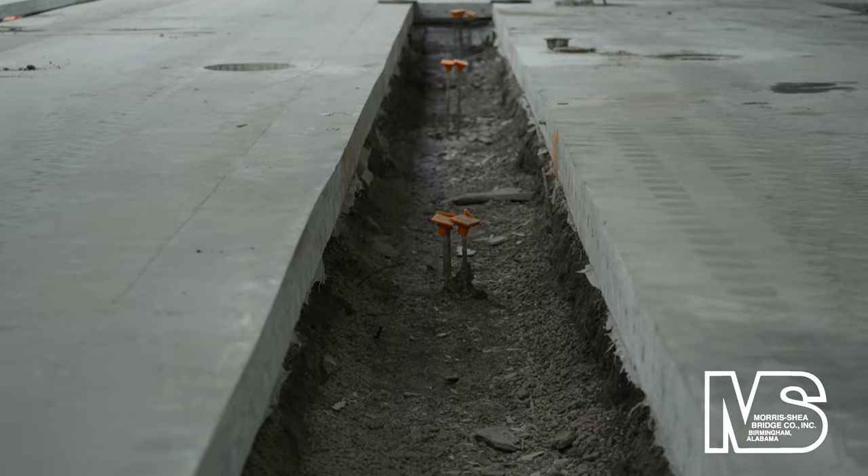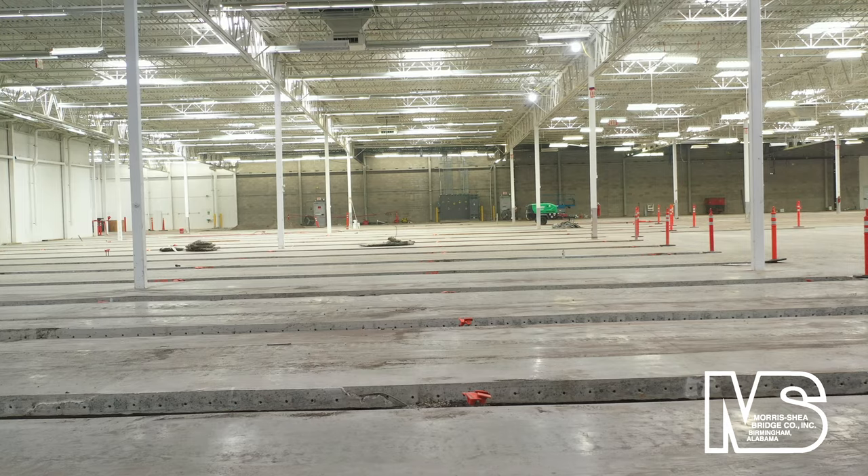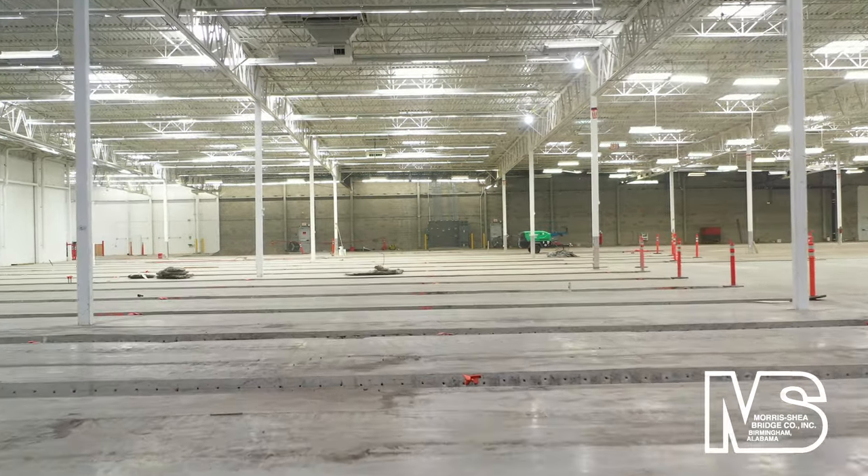Morris Shea installed a total of 225 DeWall screw piles, with each rig producing 3 to 6 piles per day.